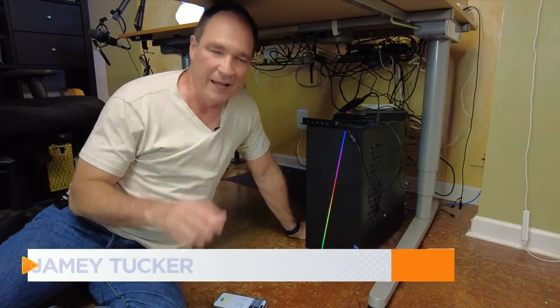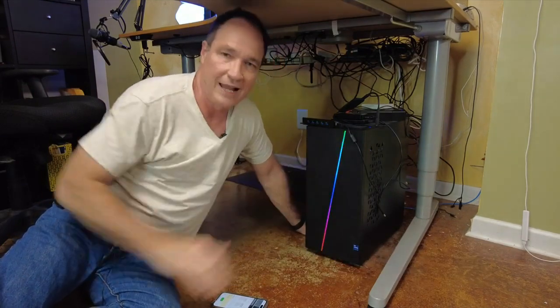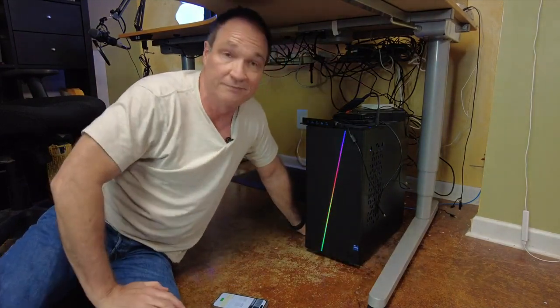Our computers used to have a lifespan of maybe five or six years, not anymore. If you take a few steps to protect them and keep them running, a computer like this is perfectly fine for over 10 years.